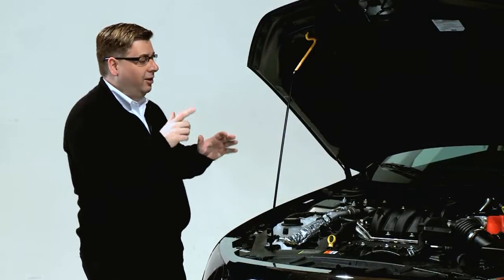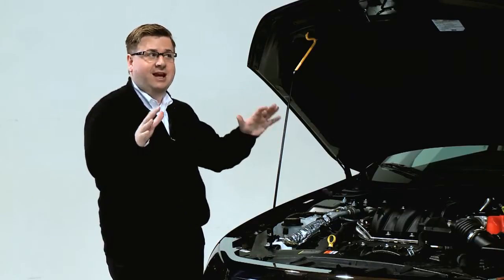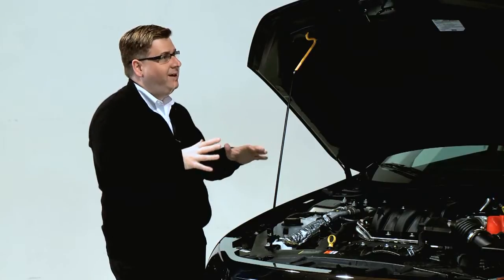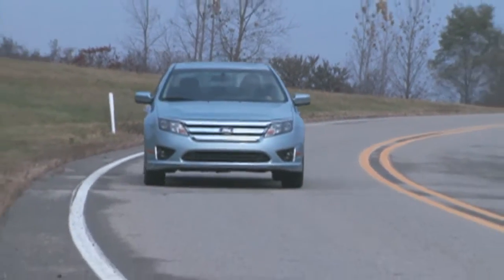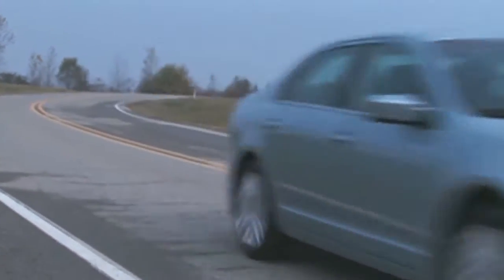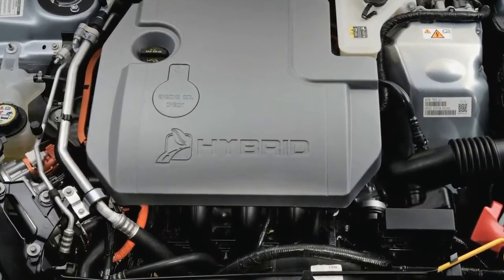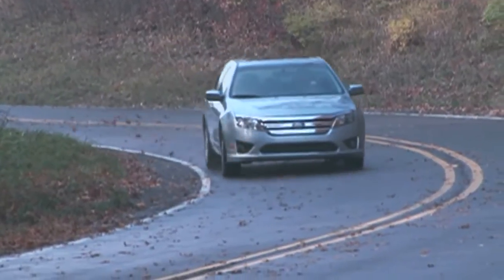There are also a lot of different engine configurations in this. We should say that in different segments, this car has won different awards — either the hybrid or the non-hybrid. And that was a big move, the hybrid of this vehicle. We actually introduced the 2010 Fusion Hybrid this year — this is the first year for it. It is a 2.5-liter I-4 combined with an electric motor.